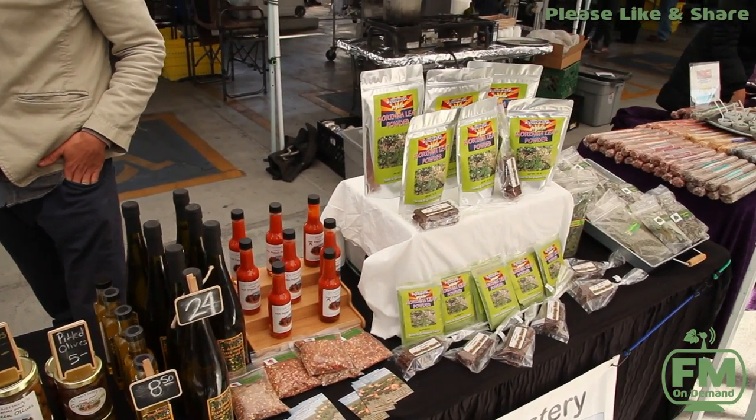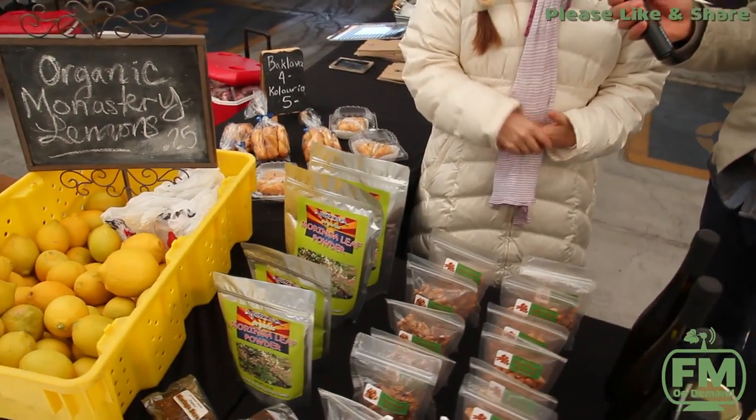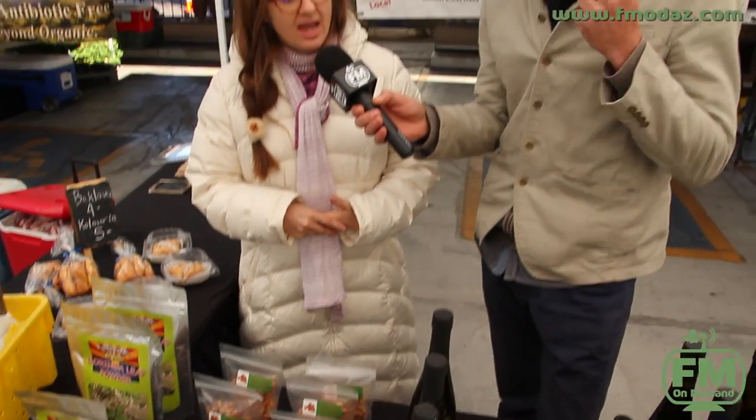They have olives of course. They have Moringa trees, which as you know Moringa is a superfood — it's an amazingly highly nutritional plant. They dry the leaves and actually make Moringa powder. Folks put them in smoothies. We also make Moringa bars — the monks actually make their own energy bars using Moringa. And then of course seasonally we have the citrus.